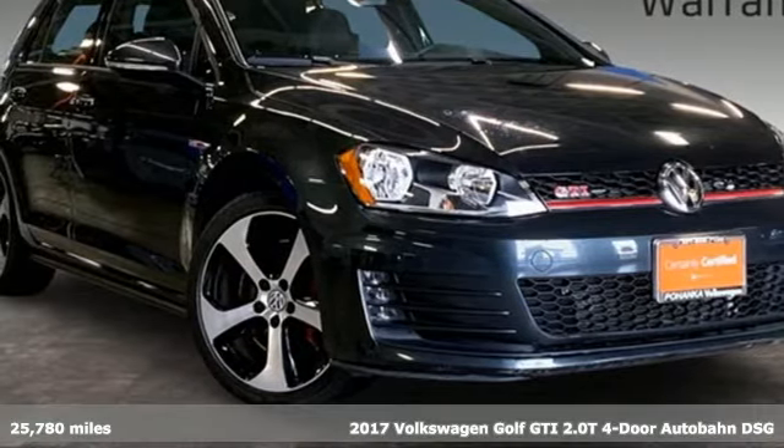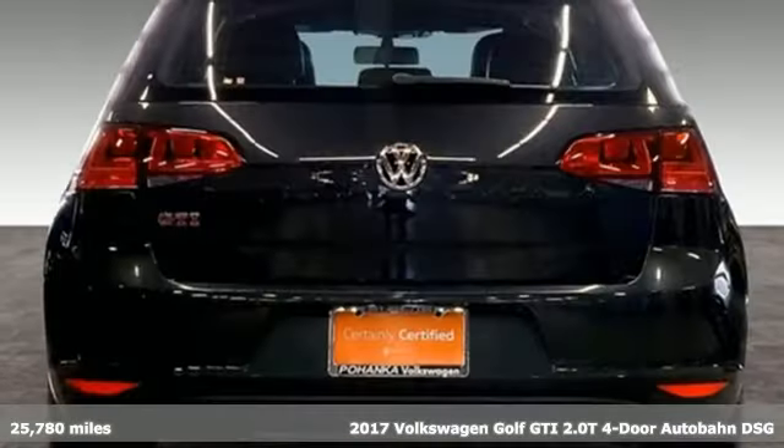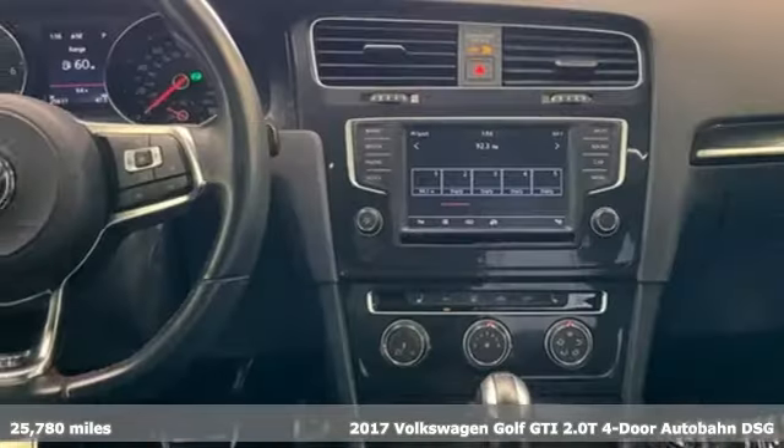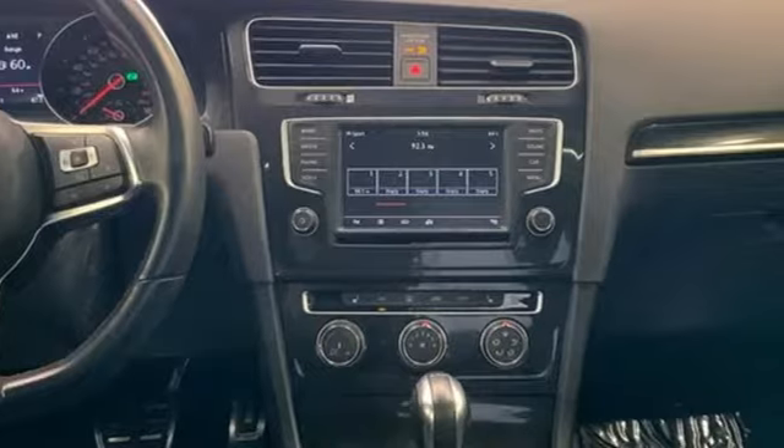It's a 2017 Volkswagen Golf GTI. Set a new pace to your day and still have plenty of space for the everyday. It's equipped for all your driving needs and wants.